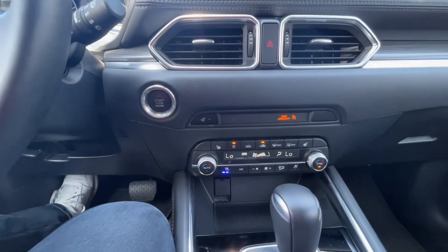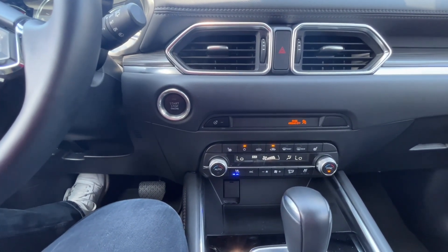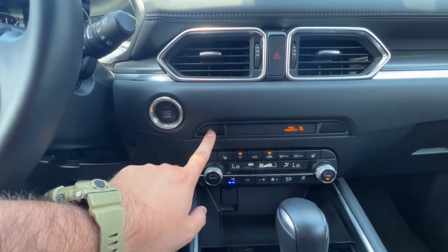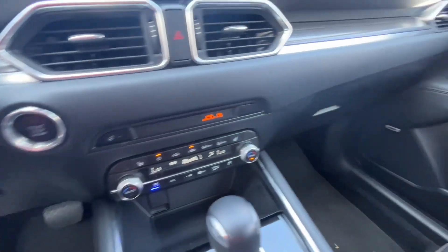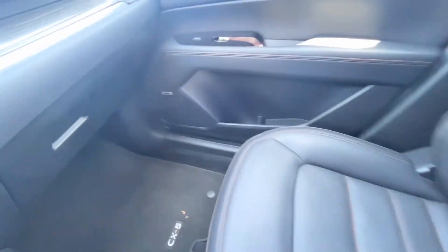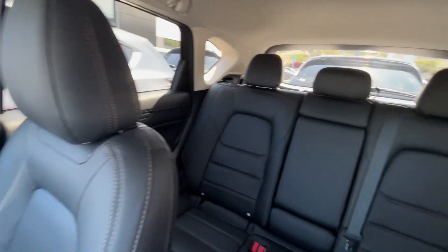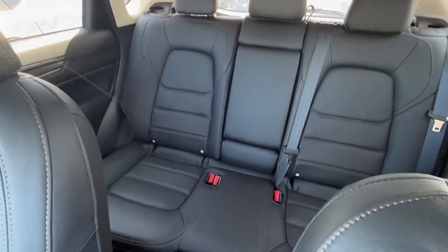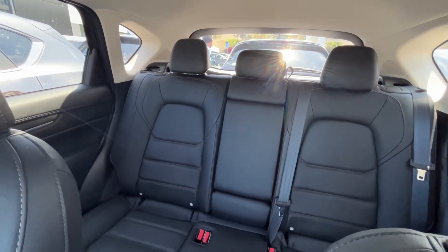Because this is the Premium Plus package it is not only going to have the heads-up display, paddle shifters, but also the heated steering wheel. Both heated and cooled seats for you and your passenger. The premium Bose audio sound system. These beautiful leather seats with perforated middles so they're nice and breathable. Your roomy back seat there does lay completely flat, giving you access to all that cargo space.